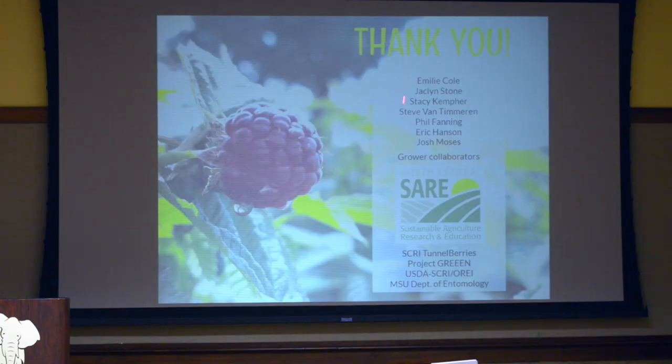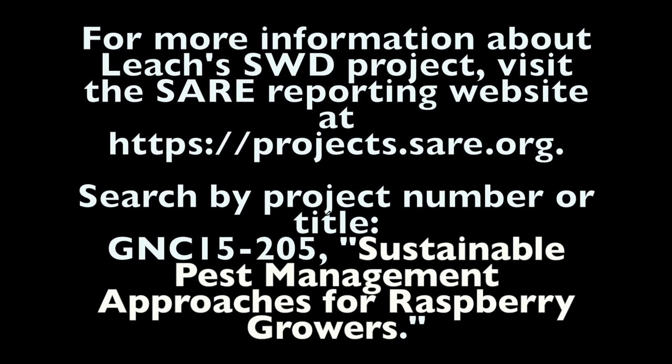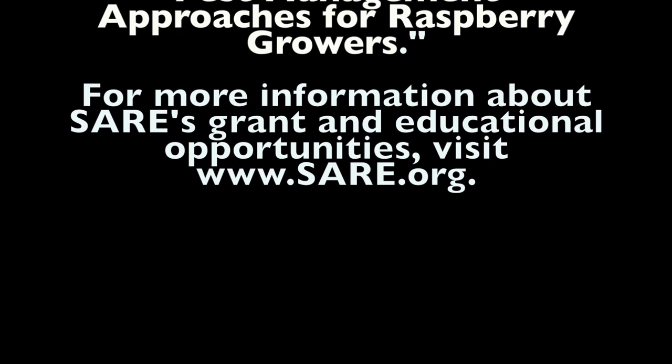I want to thank the folks who worked on this, especially our summer hires and field technicians, and our grower collaborators — I wouldn't be able to do it without them. For those of you who work with researchers, it's super helpful and allows us to get great data to present to you. I also want to thank the SARE program for inviting me here and for the opportunities provided through grant funding.